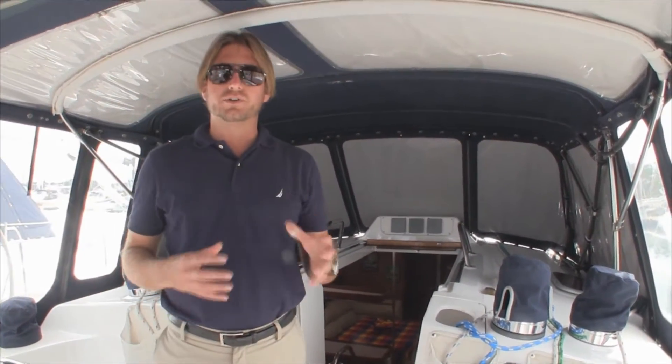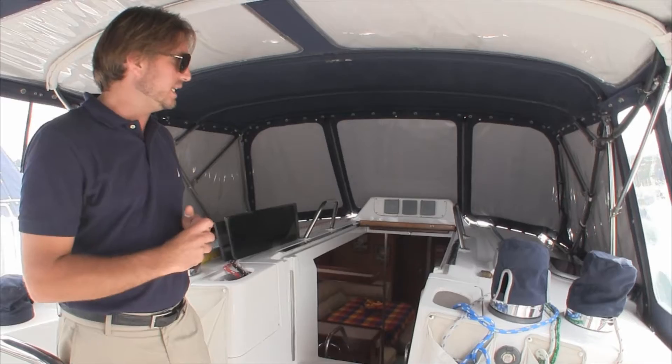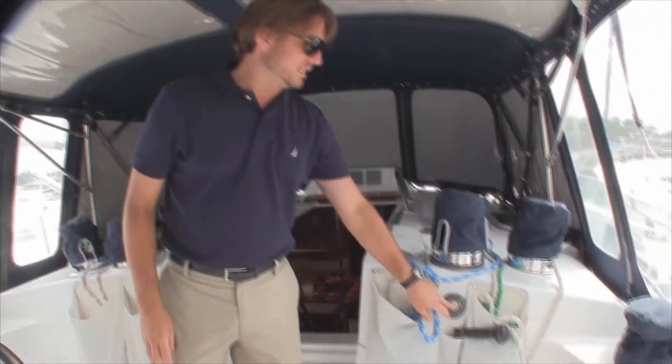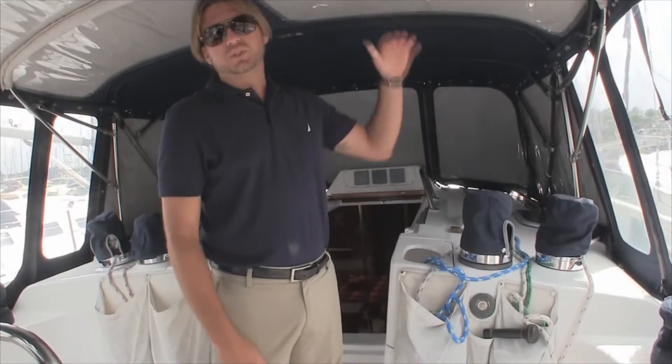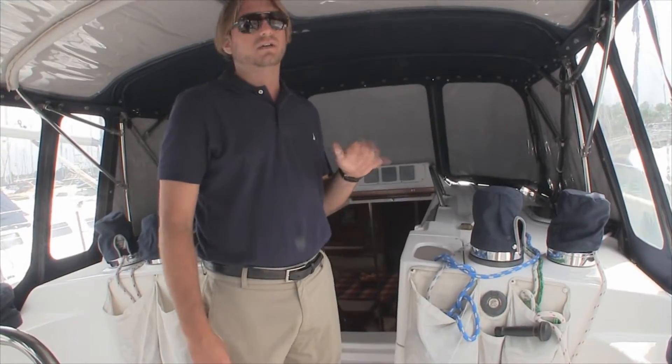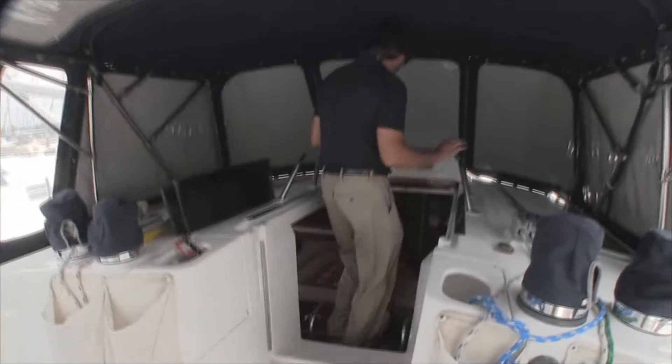It makes this very easy to short-hand or single-hand sail. So if you're thinking about cruising with your significant other, either one of you can operate this boat without any issues whatsoever. This is an upgrade — an electric cabin top winch — that helps you raise and lower that classic mainsail. A very nice feature and a great addition.